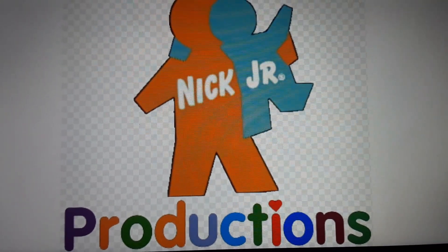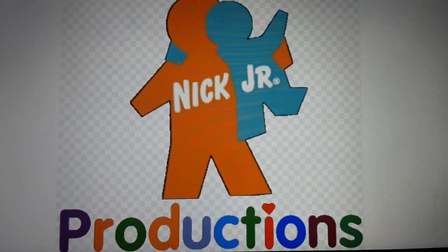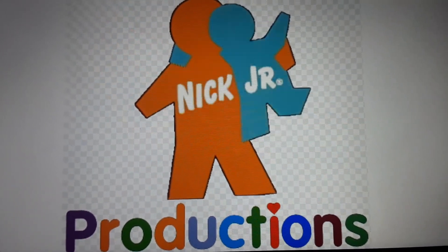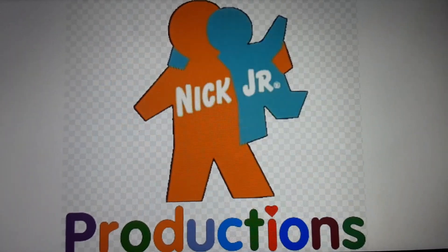Welcome back to another episode of Logo Histories! This one is going to be Nick Jr. Productions! Information about Nick Jr. Productions will be in the description. So, let's get started.